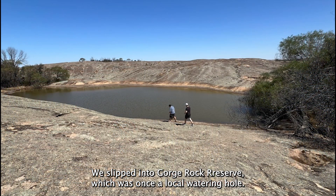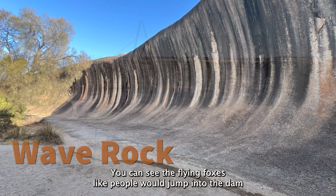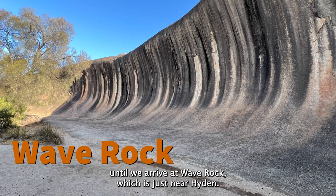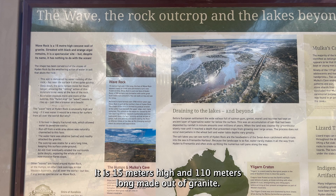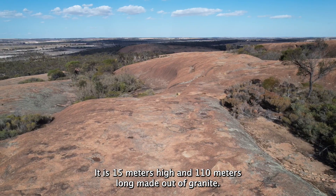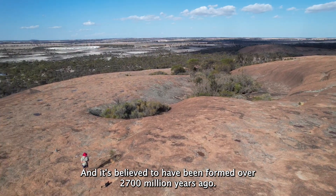We slipped into Gorge Rock Reserve, which was once a local watering hole, and you can see the flying fox where people would jump into the dam. We then arrived at Wave Rock, which is just near Hyden. It is 15 metres high and 110 metres long, made out of granite, and is believed to have been formed over 2,700 million years ago.